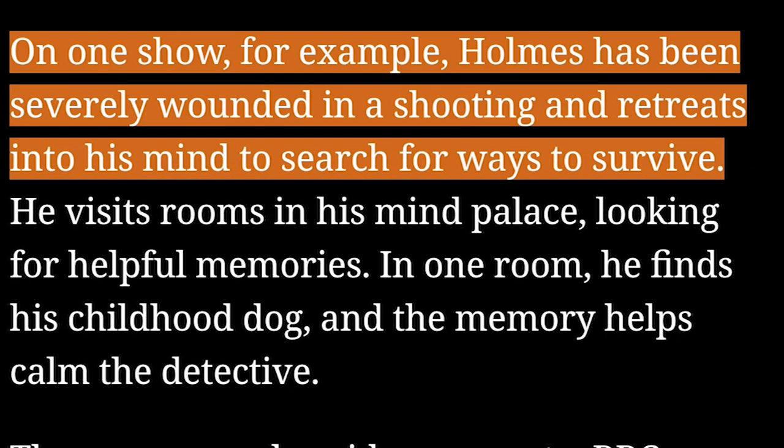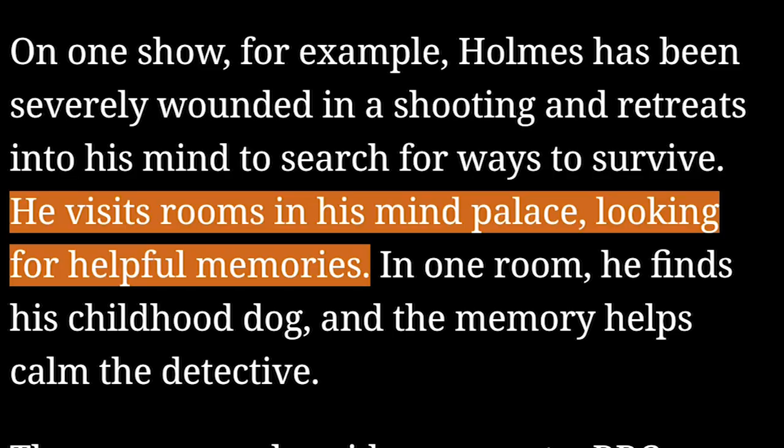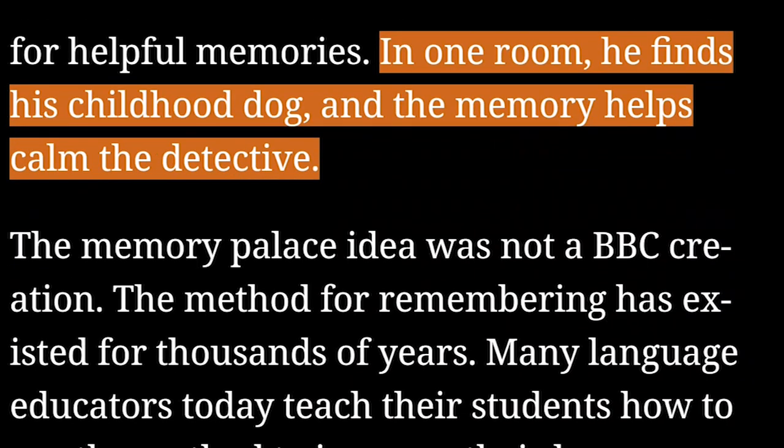On one show, for example, Holmes has been severely wounded in a shooting and retreats into his mind to search for ways to survive. He visits rooms in his mind palace looking for helpful memories. In one room, he finds his childhood dog and the memory helps calm the detective.